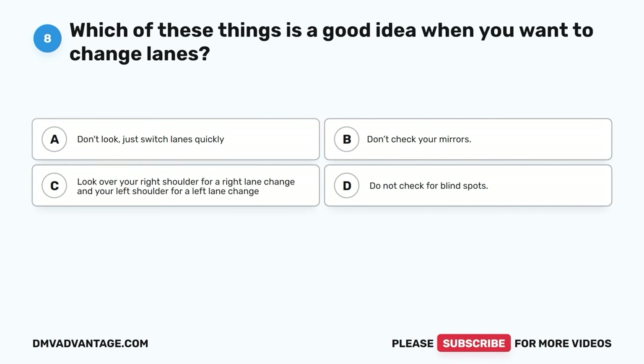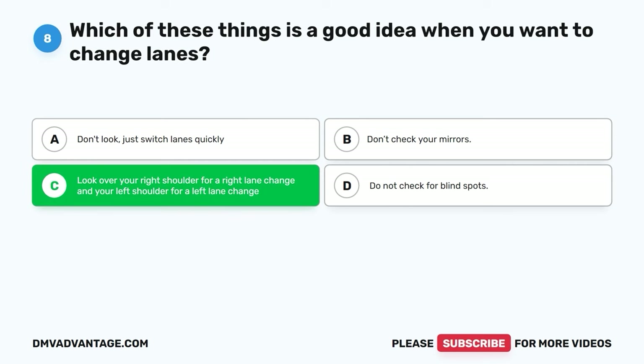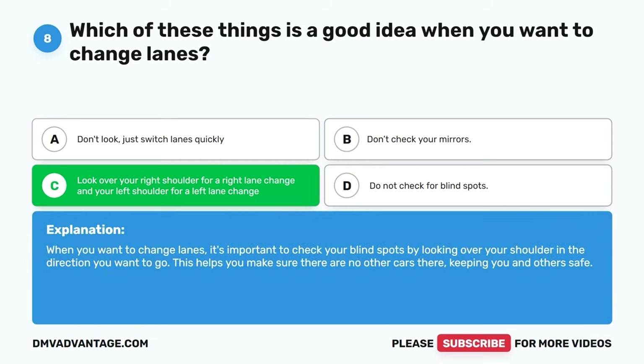Question eight. Which of these things is a good idea when you want to change lanes? A. Don't look — just switch lanes quickly. B. Don't check your mirrors. C. Look over your shoulder for a right lane change and your left shoulder for a left lane change. D. Do not check for blind spots. The correct answer is C. When you want to change lanes, it's important to check your blind spots by looking over your shoulder in the direction you want to go. This helps make sure there are no other cars there.